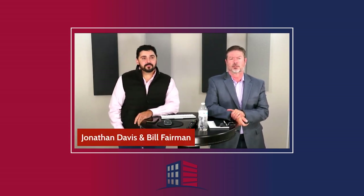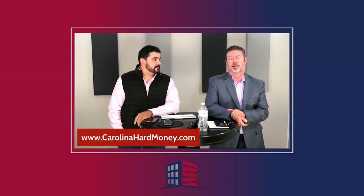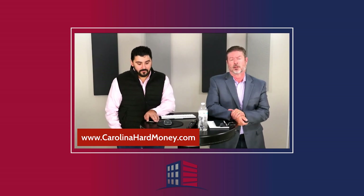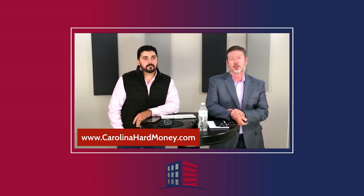Thanks folks for joining us on the Passive Accredited Investor Show. We are Carolina Capital Management, lenders in the Southeast for real estate investors. If you are interested in borrowing money, please go to carolinahardmoney.com and click on the apply now tab. If you're a passive investor looking for passive returns, click on the accredited investor tab. Don't forget to like, share, subscribe, hit the bell and sign up with Wednesdays with Wendy.